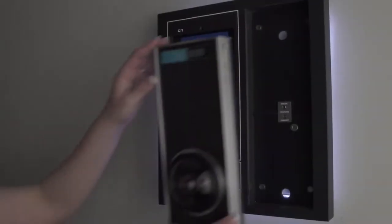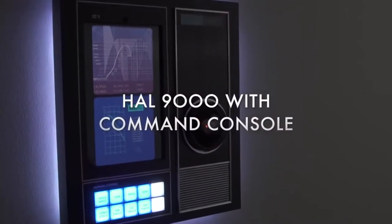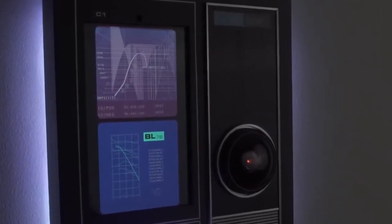If you'd like a replica with more capabilities, you want our second version. The Command Console's design recalls the control panels seen in the film. The software recognizes your spoken triggers and responds with its own audio clips.